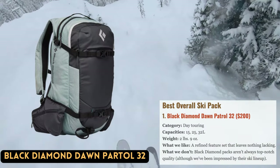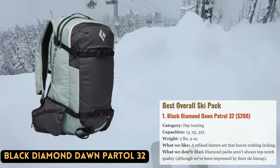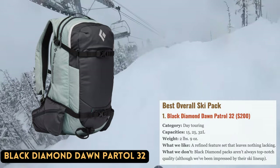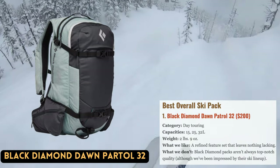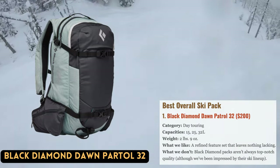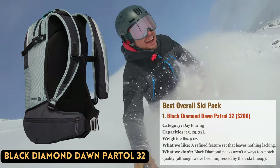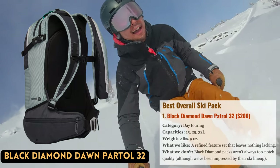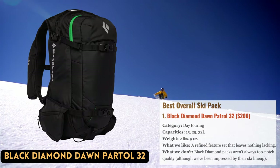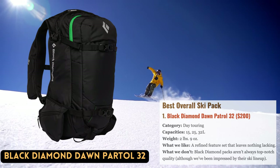The Dawn Patrol 32 is Black Diamond's multi-purpose touring pack, and the company has grown significantly in the backcountry ski equipment market. It has all the bells and whistles we look for in a well-featured design, including zippered back panel access, external helmet and ice tool attachments, extra-large hip belt pockets, and a specific heavy tool compartment. It has been recently modified for the 2023 season.